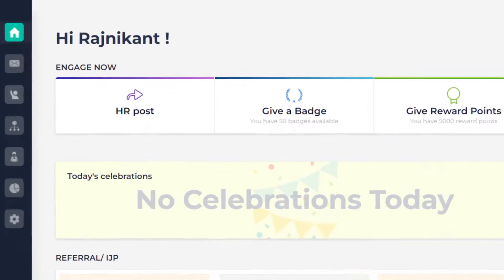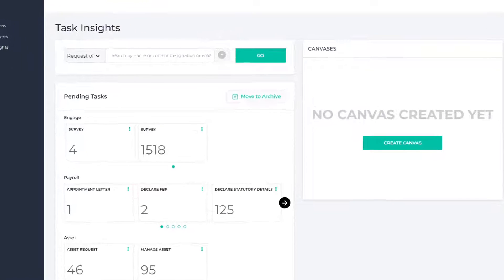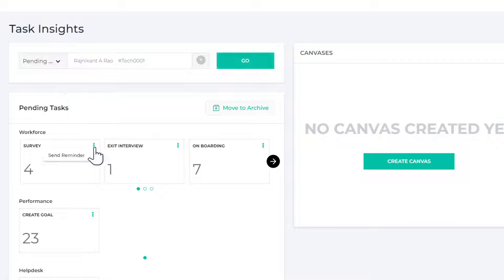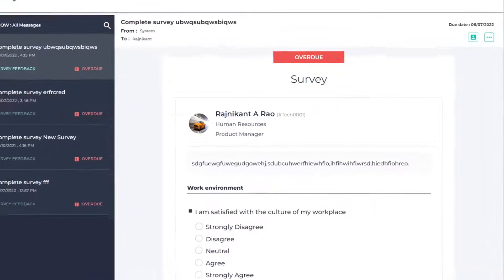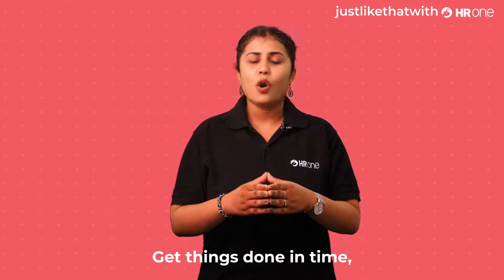Just go to HR desk, click inside, and put a filter for the task you want to see the dependency for, or get a list of all the pending tasks. Not only can you send reminders in a click to the task owner, but you can also complete on behalf of them. Get things done in time, always.